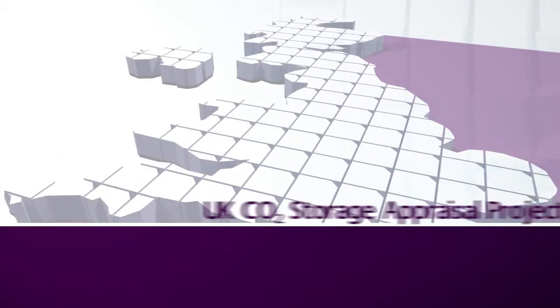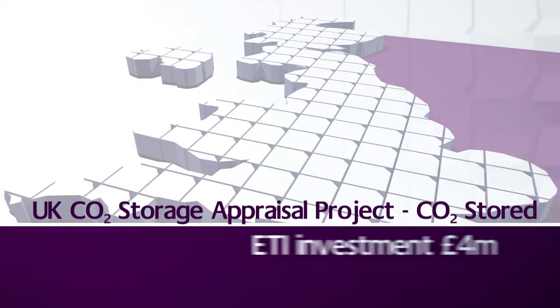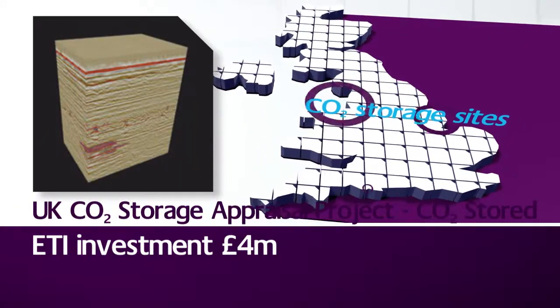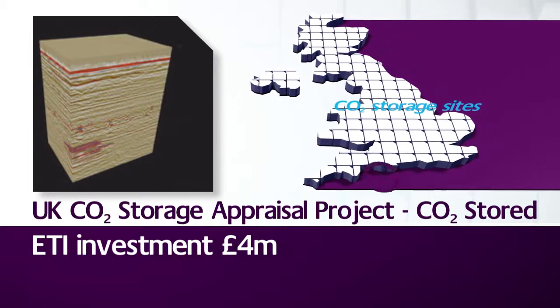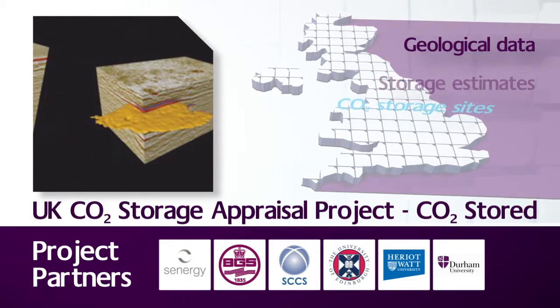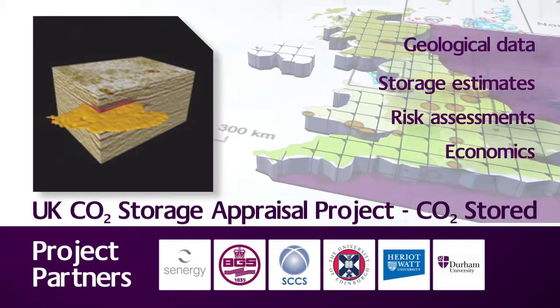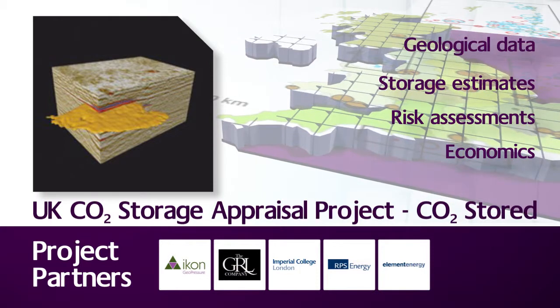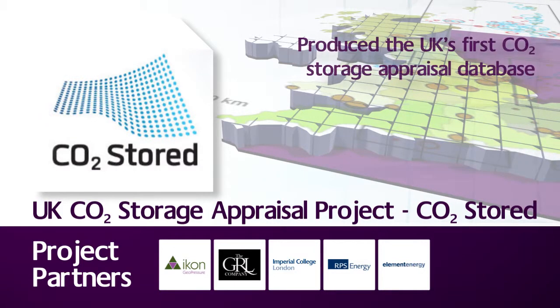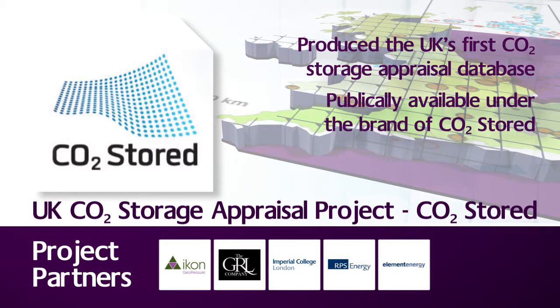The UK Storage Appraisal Project has delivered a realistic, fully auditable assessment of potential CO2 storage capacity sites in the UK. The unique web-enabled database contains geological data, storage estimates, risk assessments and economics of nearly 600 potential CO2 storage units of depleted oil and gas reservoirs and saline aquifers around the UK. This has now been licensed to the Crown Estate and the British Geological Survey, who've made it publicly available online under the brand CO2 Stored.